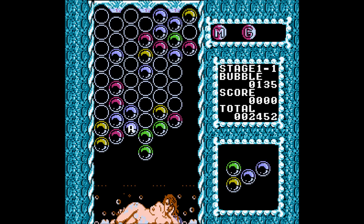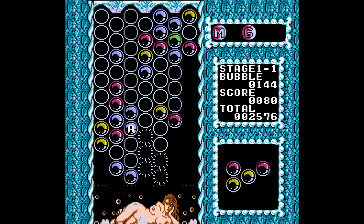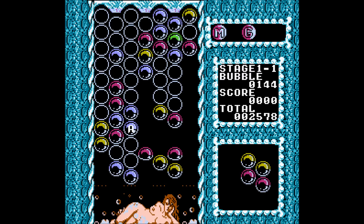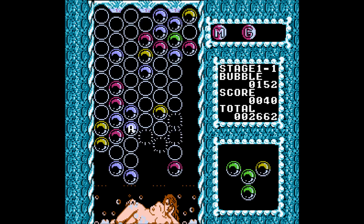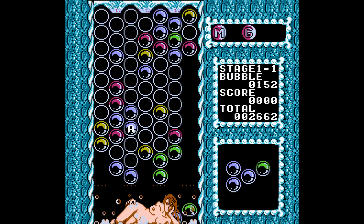I'm just speechless at this point. I am just speechless. Bubble Bath Babe, your breasts are getting in my way. I don't know why I'm suddenly actually trying at this game, but for some reason... It's the Mega Man music. It's just like, you must succeed at this terrible video game.